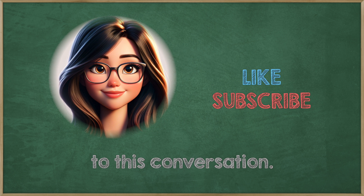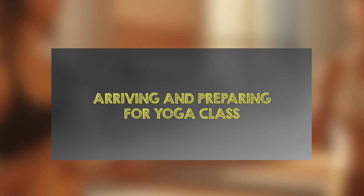Please listen carefully to this conversation. Arriving and preparing for yoga class.